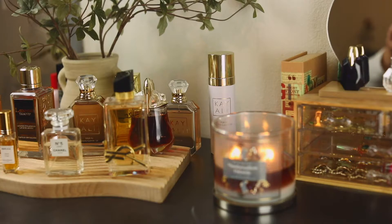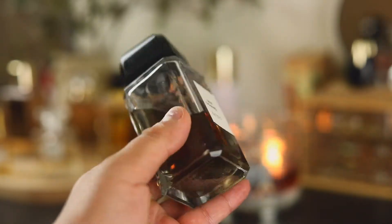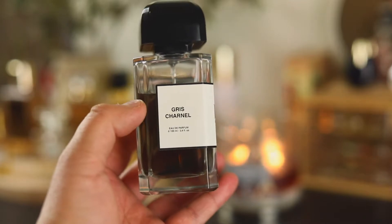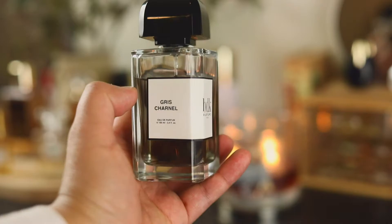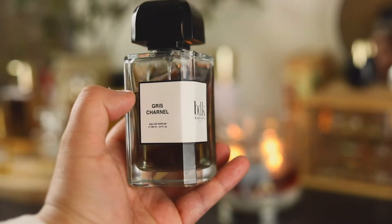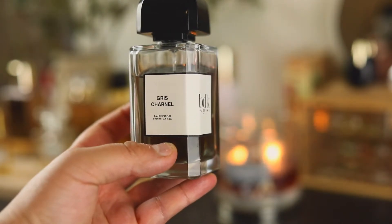The next one you already know — it's one of my other babies and this is Gris Charnel from BDK Parfums. What can I say — cardamom, black tea, and sandalwood are the main players in this fragrance. You've got to love your spicy fragrances and your woody fragrances, especially sandalwood. If you love something like Santal 33, you're going to love this. There's also a really pretty iris note that makes this perfectly unisex.